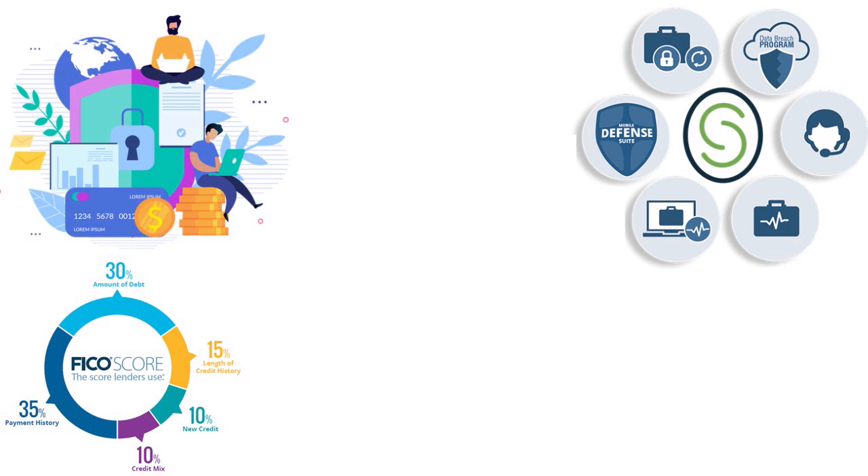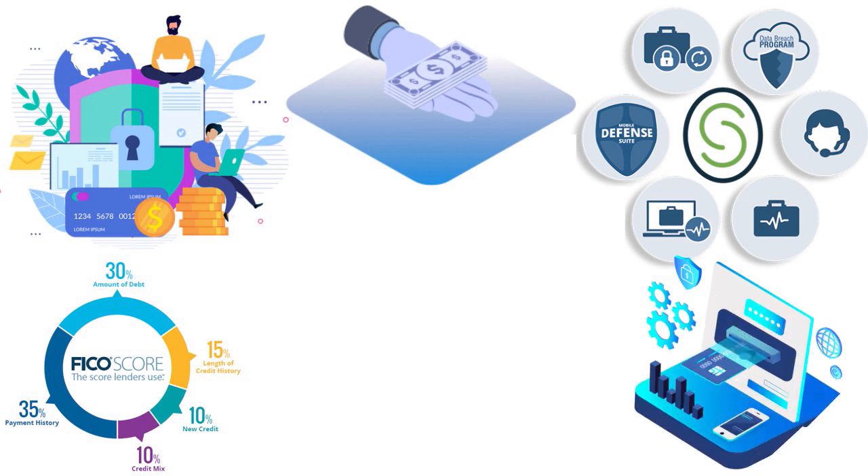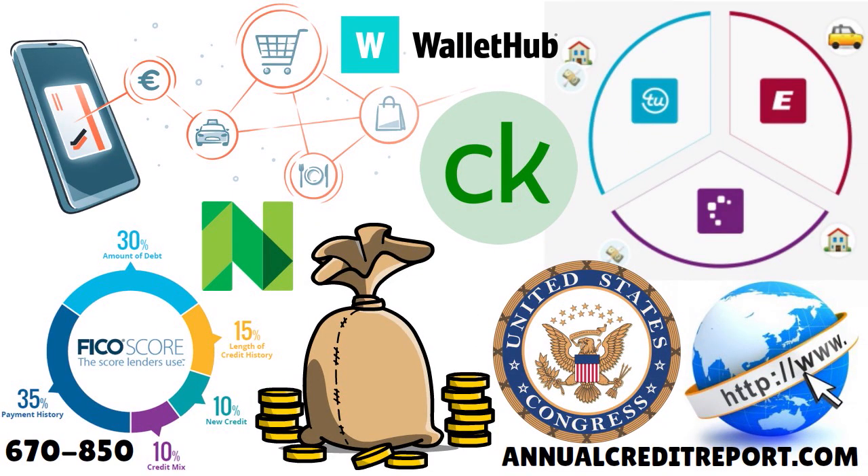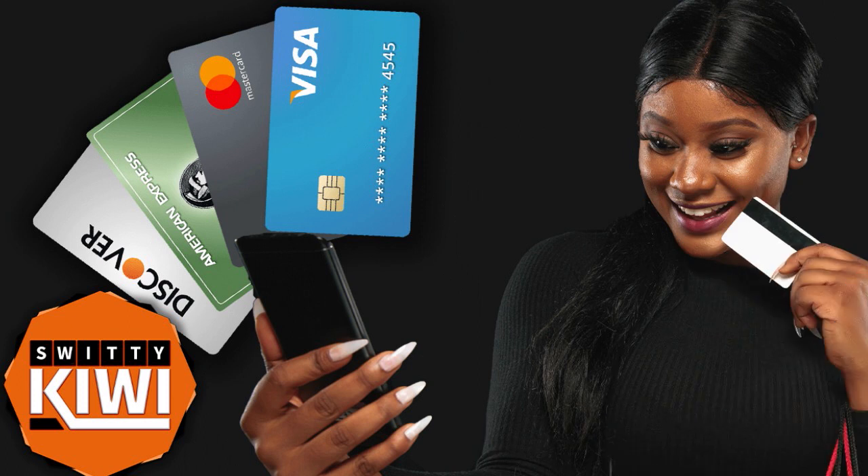If you find errors or derogatory items, contact the data furnisher first — this could be a lender, credit card issuer, landlord, or collection agency. If they are not responsive, you can dispute the matters with Experian, TransUnion, and Equifax. The bottom line: if you want the USAA $50,000 Rate Advantage credit card, take care of your FICO — clean it up and fix any errors.